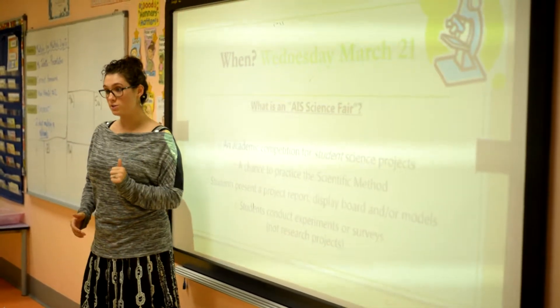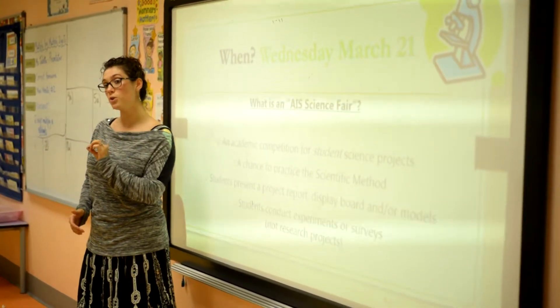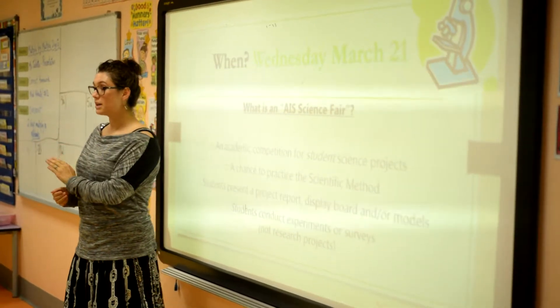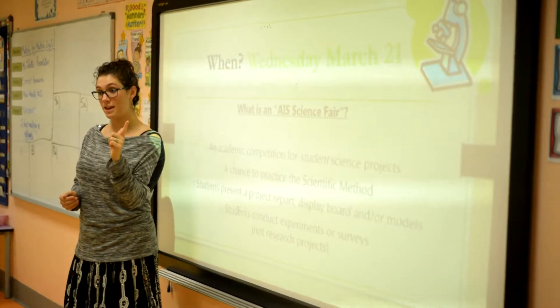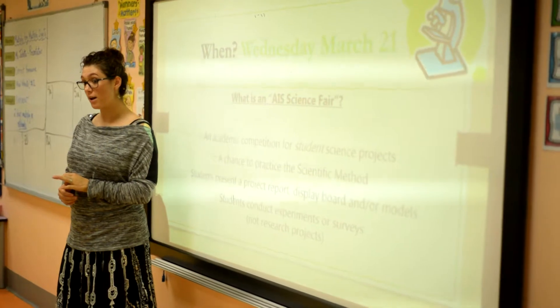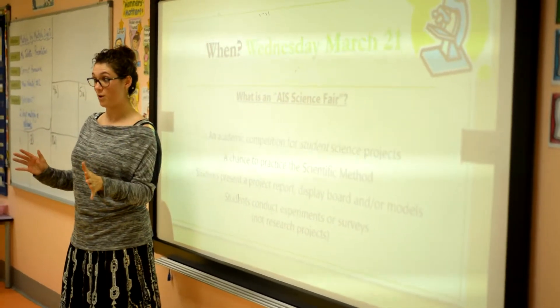If you're interested, it's only for grades 5 to 8. Each grade can compete for first and second place at the science fair. So you can be the first person in grade 5 to ever win a science fair award.